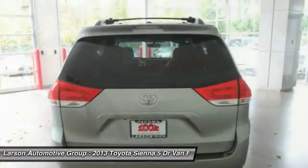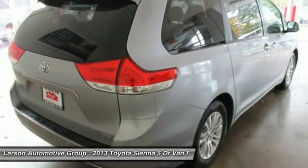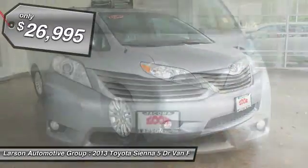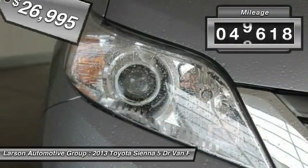Add a refined and fuel-efficient V6 engine, a smooth ride, and upscale interior accommodations to the mix, and it's easy to see that Sienna is built with the whole family in mind and is priced below $30,000. This vehicle has less than 50,000 miles.